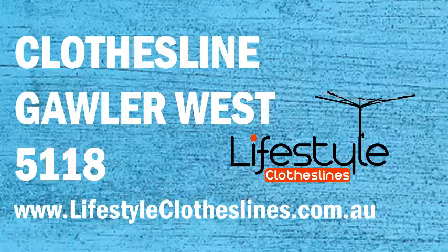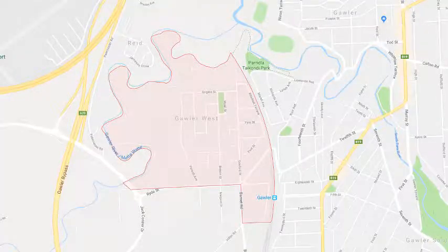If you live in the Gawler West area of Adelaide and are looking for a new clothesline, washing line, or Hills Hoist for your home, Lifestyle Clotheslines can help. We cover the complete Gawler West area and offer a supply-only service for delivery of those great big clothesline and Hills Hoist boxes directly to your front door, or supply and installation if you need the assistance of a qualified clothesline installer to come out and help with the correct setup and installation of a new clothesline in your home.